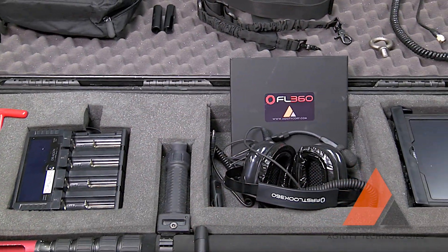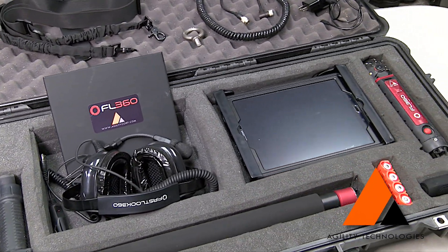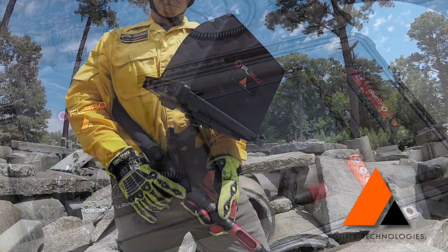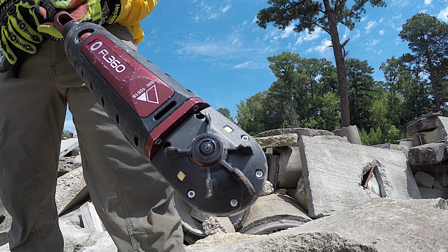First Look 360 is the first spherical 360-degree live streaming multi-purpose technical rescue camera made specifically for the emergency services environment — a forward-thinking technological change that many first responders have been waiting for.